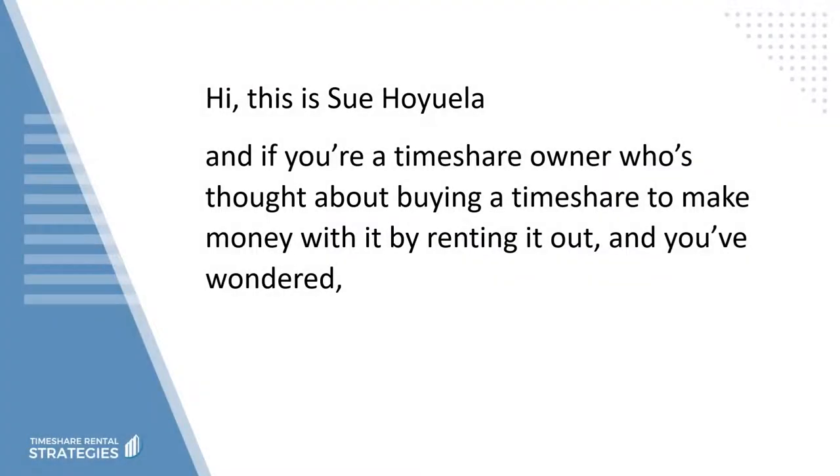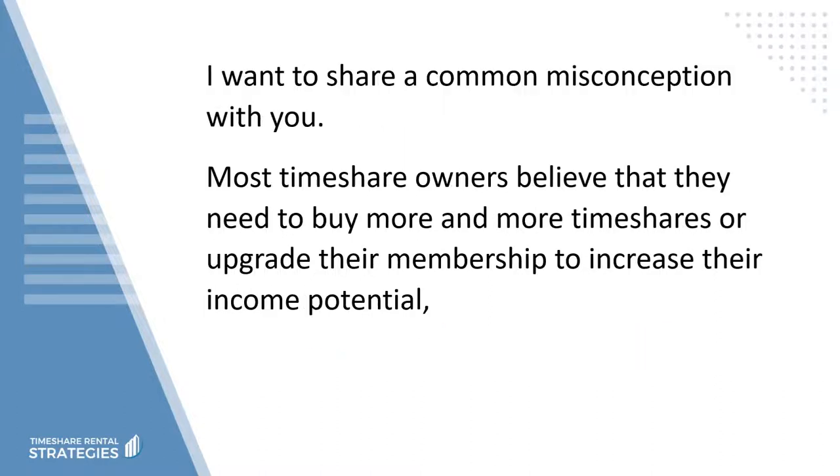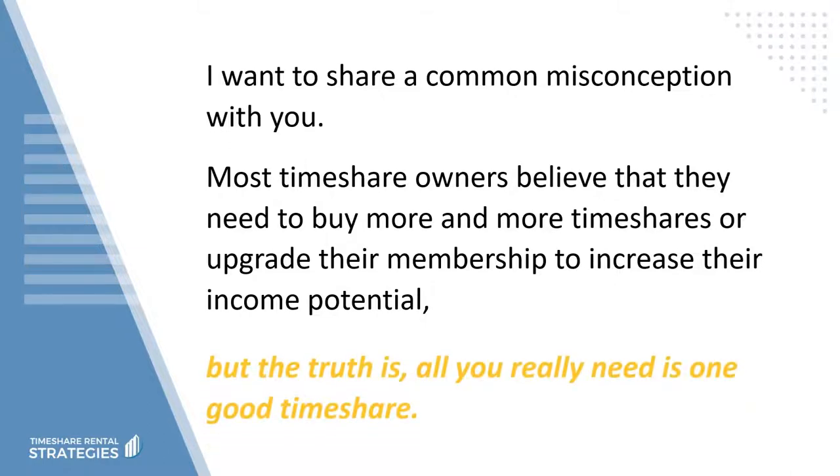Hi, this is Sue Oyewela. If you're a timeshare owner who's thought about buying a timeshare to make money by renting it out, and you've wondered how many timeshares you should own, I want to share a common misconception with you. Most timeshare owners believe that they need to buy more and more timeshares or upgrade their membership to increase their income potential, but the truth is all you really need is one good timeshare.